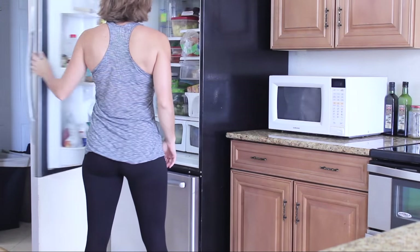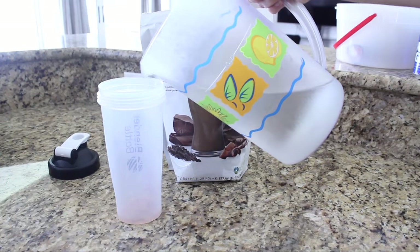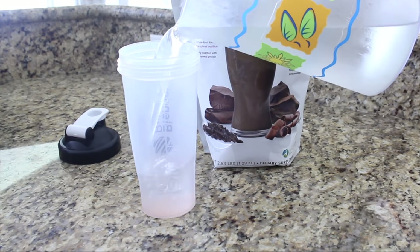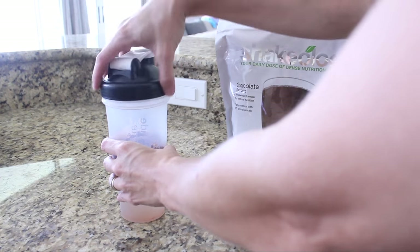Once their lunch is finished, I start my day off by making Shakeology. I do this every morning just because I know that if I have errands to run or meetings to attend, I'm going to start my day off with a healthy meal.